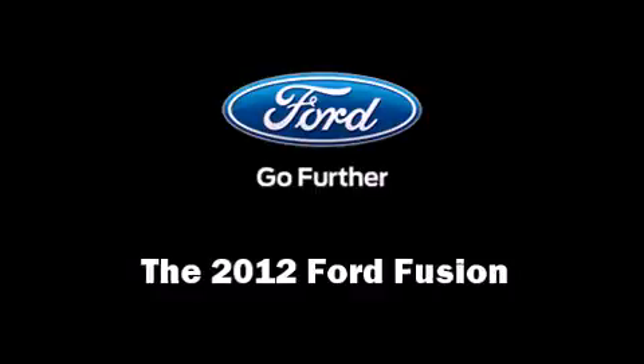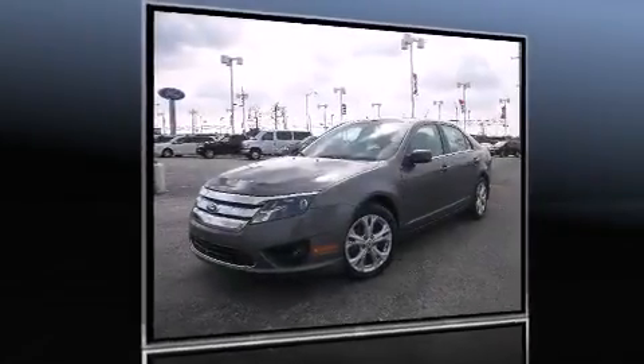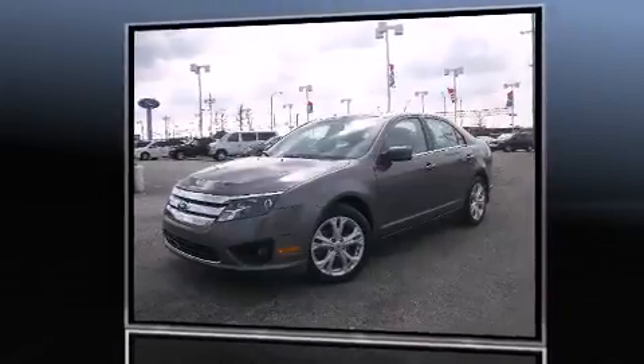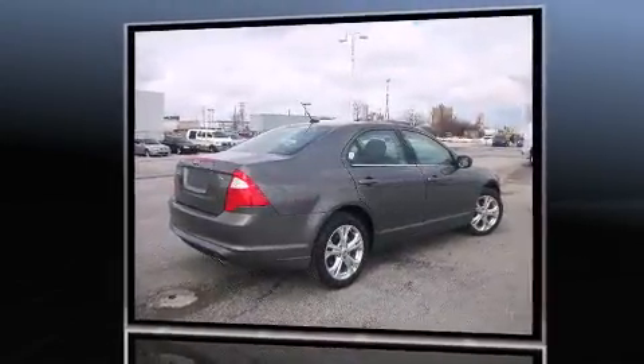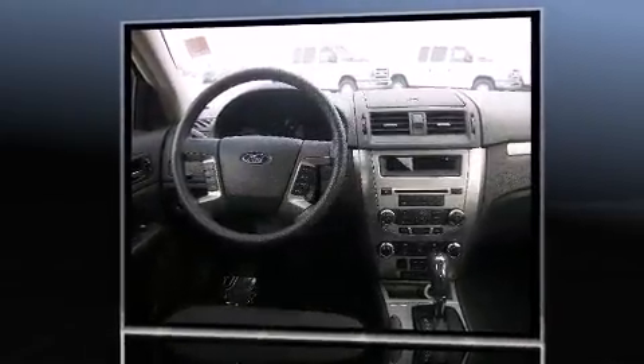The 2012 Ford Fusion with fewer than 25,000 miles on the odometer. This four-door sedan prioritizes comfort, safety, and convenience. Ford prioritized practicality, efficiency, and style by including front and rear reading lights, one-touch window functionality, and fully automatic headlights.